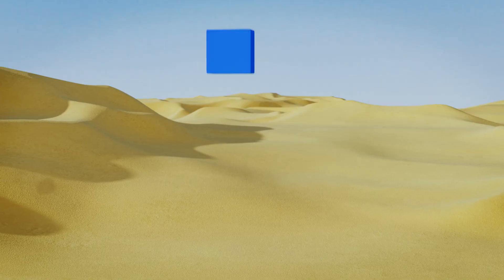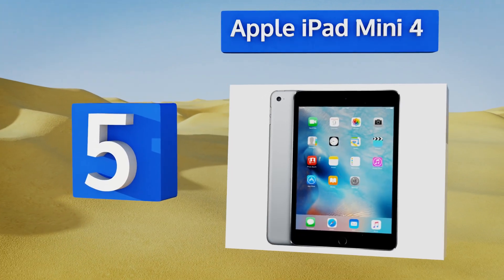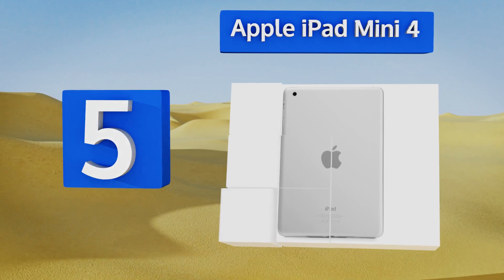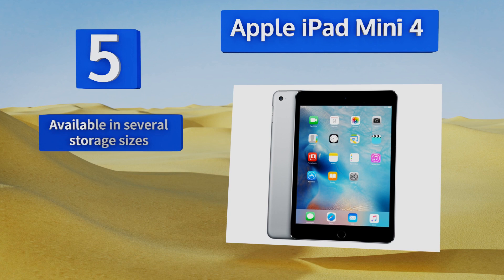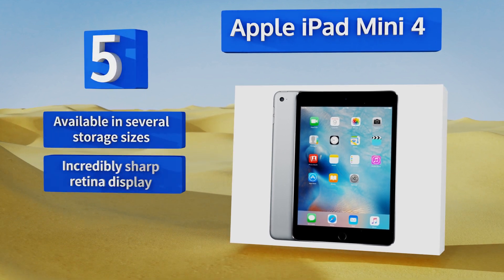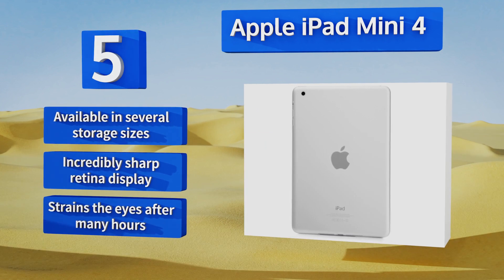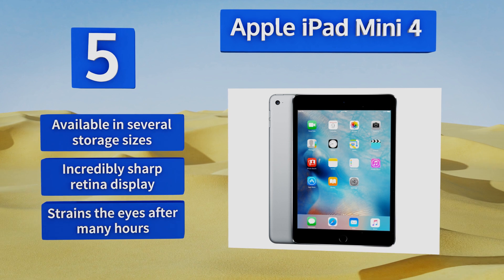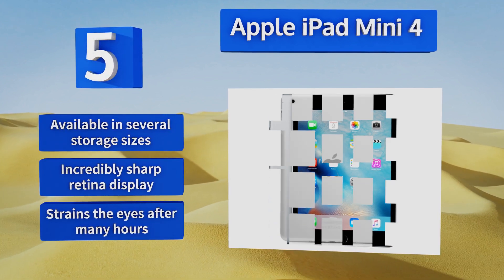Coming in at number five on our list, for a powerful tablet that also runs a series of apps for reading ebooks, there's the Apple iPad Mini 4. It's as thick as a light book, has superior camera and video capabilities that eliminate the need to carry multiple devices, and it supports multi-touch gestures. It's available in several storage sizes, all with an incredibly sharp Retina display, but it can strain the eyes after many hours.